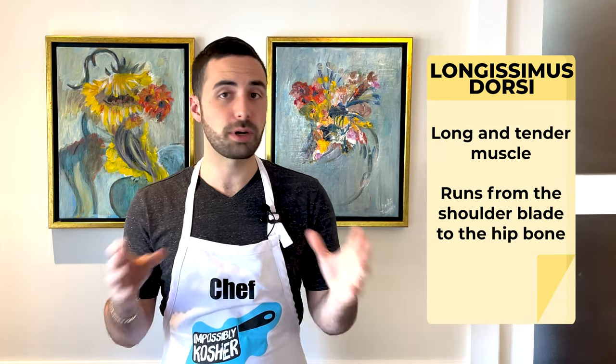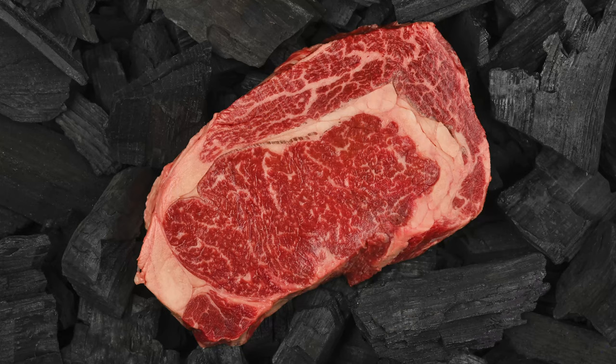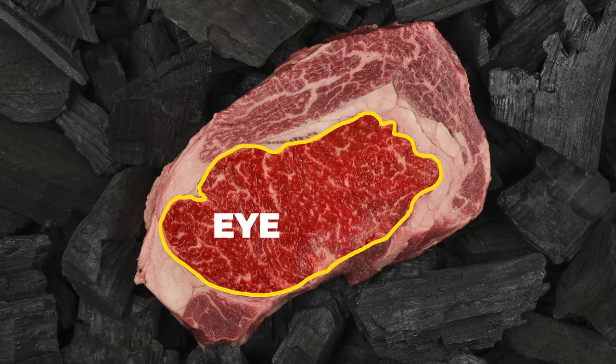The longissimus dorsi is a long and tender muscle that ranges from the hip all the way to the shoulder bone. This muscle doesn't get much exercise, and when a muscle doesn't get exercise, it becomes incredibly tender. When looking at the steak, this part is referred to as the eye. The eye is usually the meatiest part of the ribeye and is surrounded by kernels of fat that separate it from the spinalis and other parts.